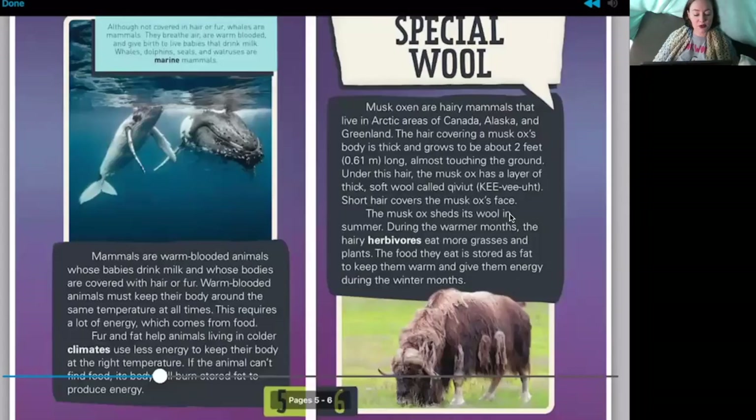Mammals are warm-blooded animals whose babies drink milk and whose bodies are covered with hair or fur. Warm-blooded animals must keep their body around the same temperature at all times, which requires lots of energy from food. Fur and fat help animals living in colder climates use less energy to keep their body at the right temperature. If an animal can't find food, its body will burn stored fat to produce energy. Then we see a caption with the image — does anyone know what these animals are on page five?